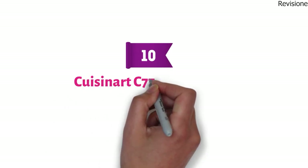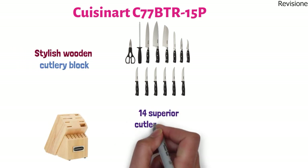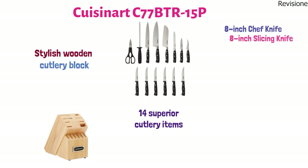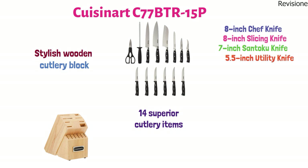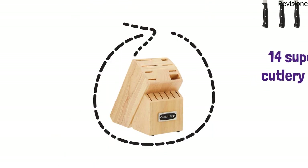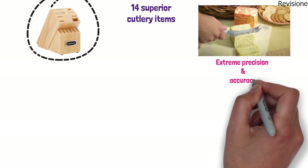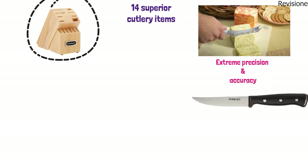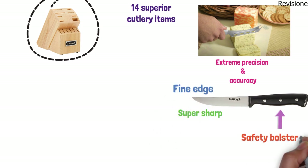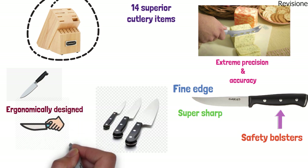At number ten, we have the Cuisinart Cutlery Collection, which includes one stylish wooden cutlery block and 14 superior cutlery items: an 8-inch chef knife, 8-inch slicing knife, 7-inch santoku knife, 5.5-inch utility knife, 3.5-inch paring knife, 2.75-inch bird's beak paring knife, six 4.5-inch steak knives, an 8-inch sharpening steel, all-purpose household shears, and a wooden display block. All Cuisinart Classic Forged Triple Rivet knives feature high-carbon stainless steel blades for extreme precision, tapered ground blades with a super sharp fine edge, extra-wide safety bolsters, and ergonomically designed handles for a comfort grip and superior stability.